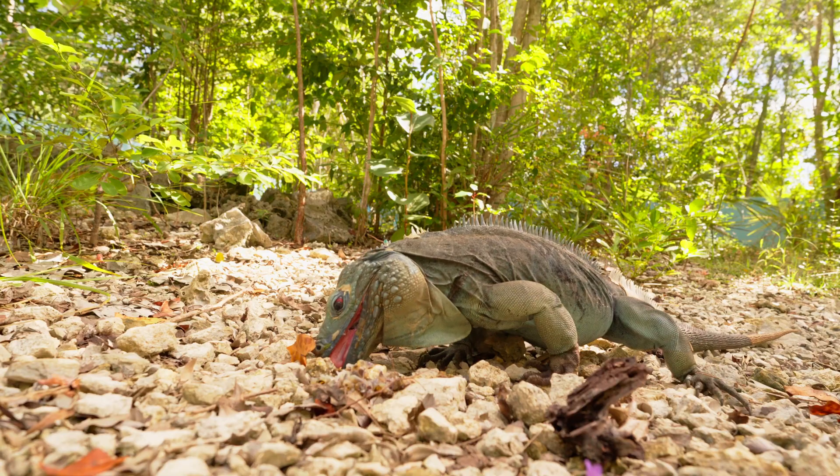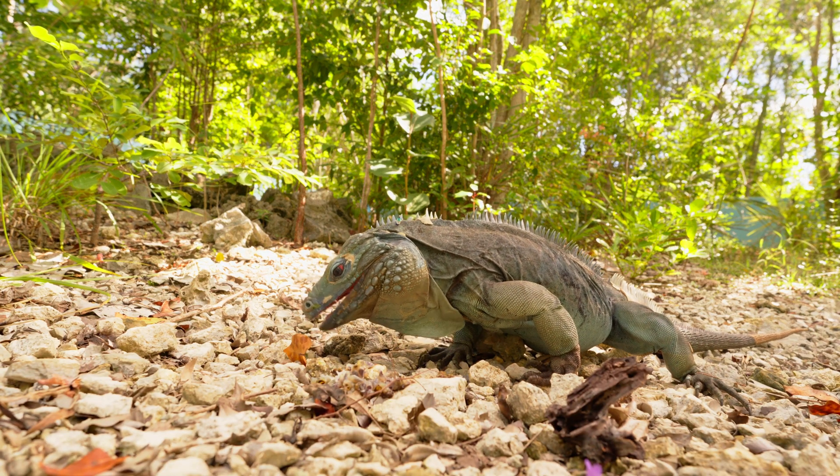We are here today in Peterspan. And so tell us a little bit about blue iguanas, about their physical characteristics and some of their unique features compared to other iguanas.